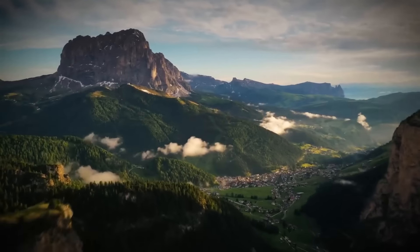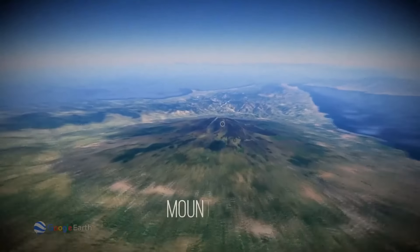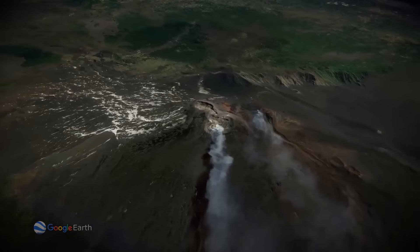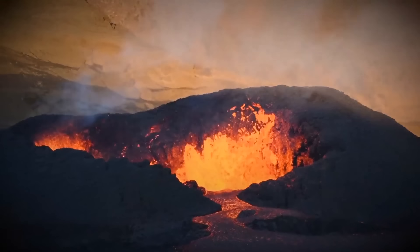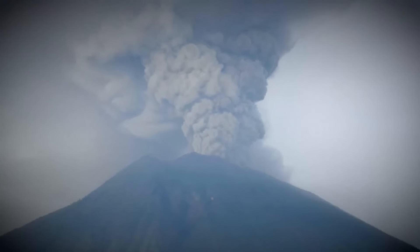Can you guess what the most active volcano in Europe is? If you thought of Mount Etna on the island of Sicily in Italy, you were right. The volcano has erupted about 200 times and has been far from sleeping in recent decades. The last time this happened was in August 2023.